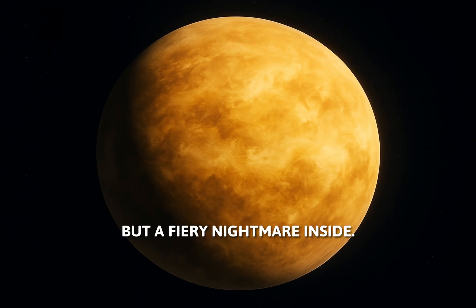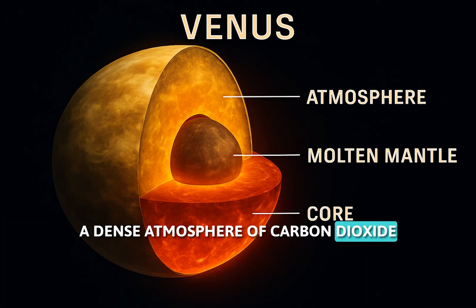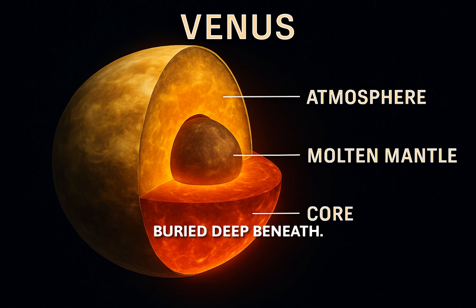Venus is Earth's twin in size, but a fiery nightmare inside. What's inside? A dense atmosphere of carbon dioxide and sulfuric acid, a molten mantle, and a metallic core buried deep beneath.